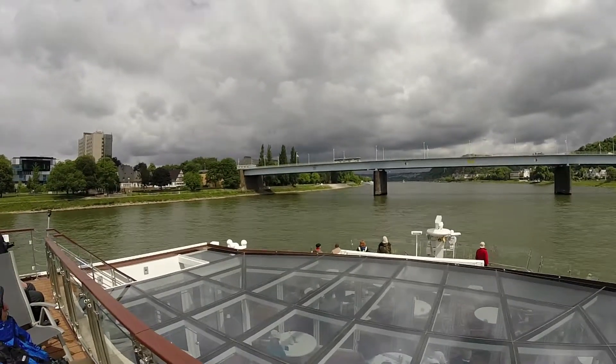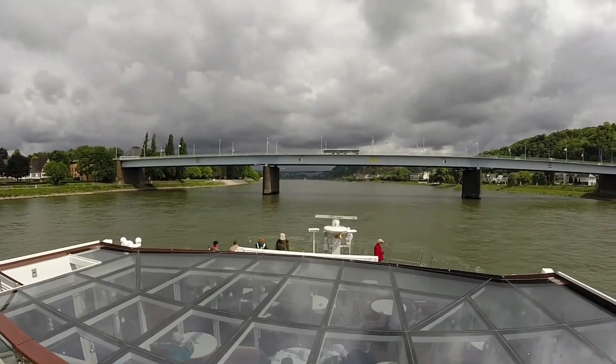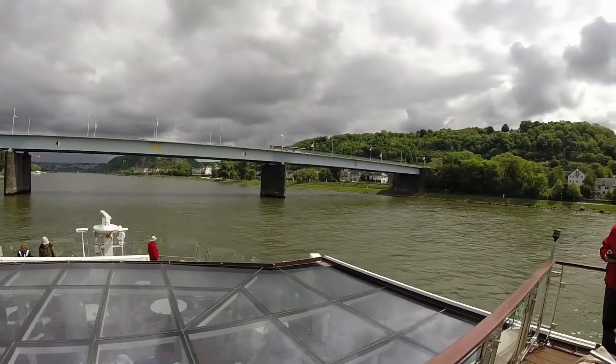We're nearing the end of our trip on the Rhine. We're in the city of Koblenz, and we're about ready to dock here shortly. We're going to get a video of the docking operation just for fun.